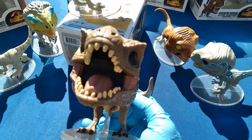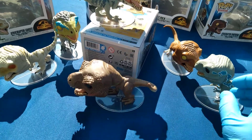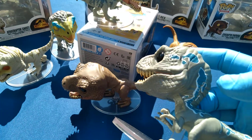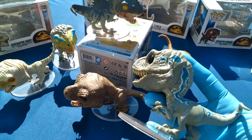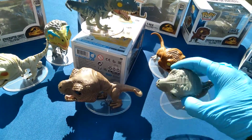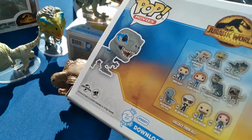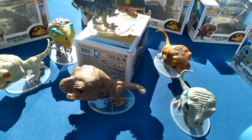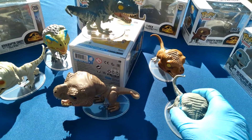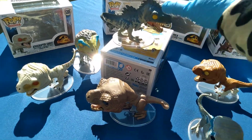T-Rex 1211 — black eyes. And this is Blue, Velociraptor Blue. That other Blue has a baby; the baby's named Beta. All right, we looked at the Atrociraptor, and I feel like we looked at everything.